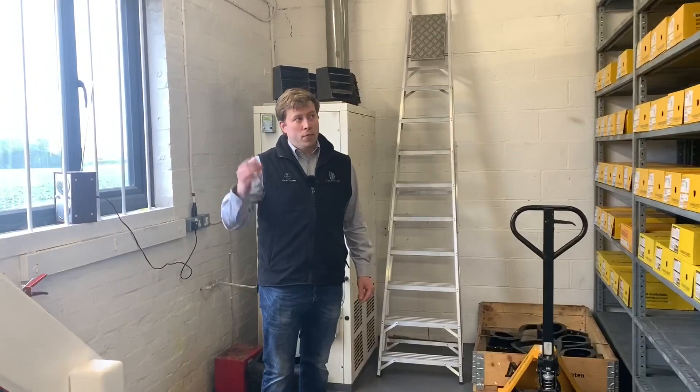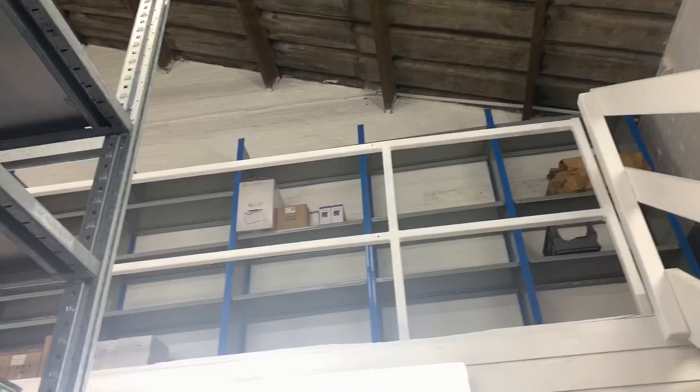We've also got upstairs storage, so we've got plenty of room in here for quite a small building — we've made the best use of the room we've got.